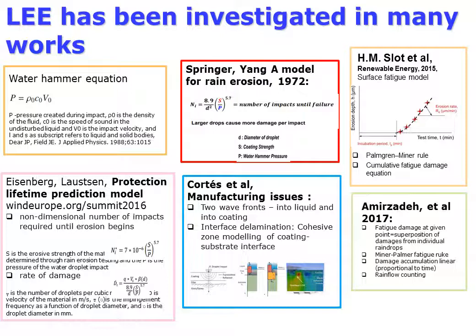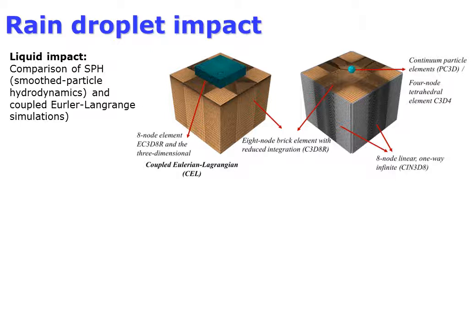Leading edge erosion has been studied in a number of works, starting with the water hammer equation, the Springer model, and more recently fatigue and wave-reflection-based models, including the comprehensive study by Amrzata and colleagues. The goal of this new modeling task is to include the coating material structure in the model in order to optimize coatings.